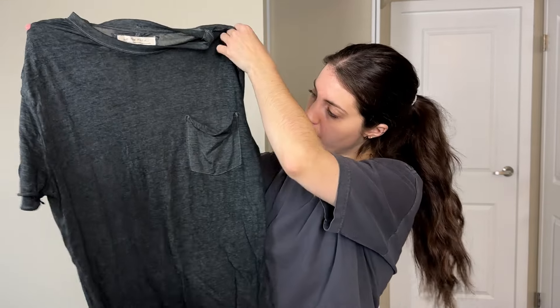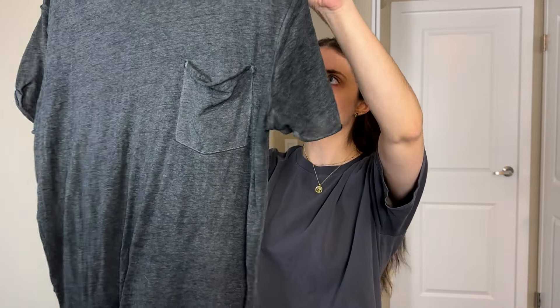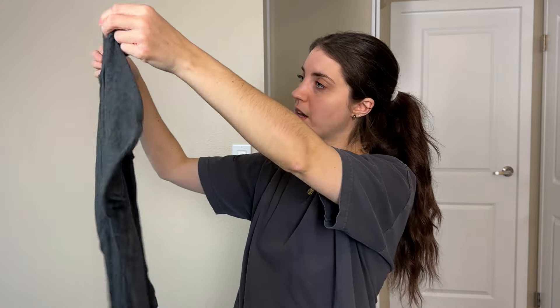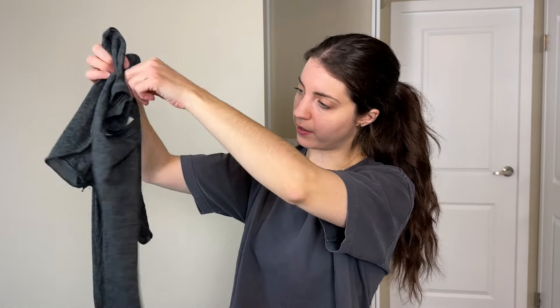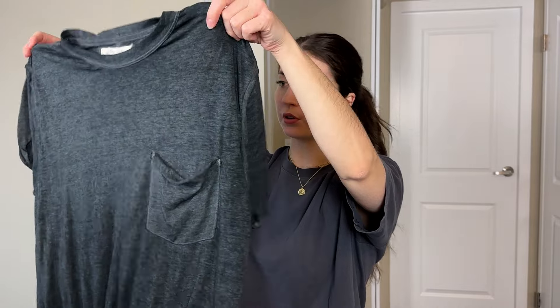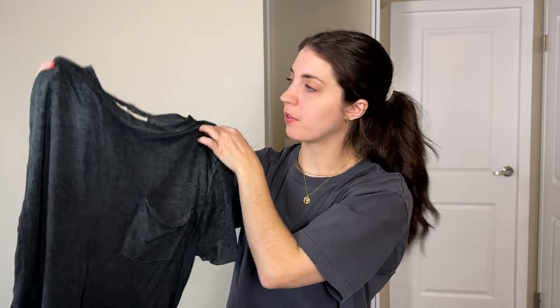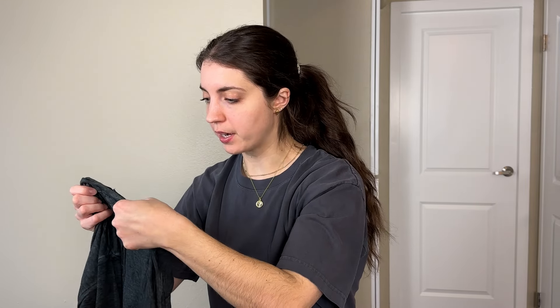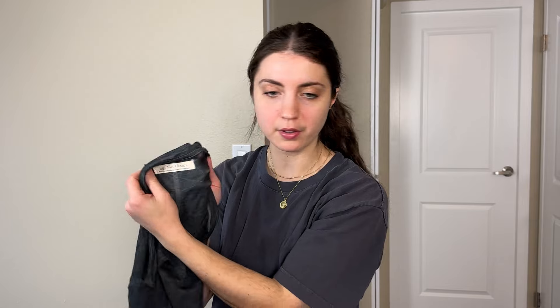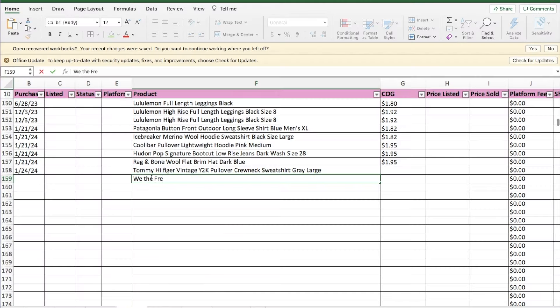This is a We The Free pullover crew neck — pretty thin, lightweight, a little bit of a burnout style where you can see through it. Definitely casual and basic — I would probably use the word 'normcore' when I list this one. We The Free is a sub-brand of Free People. It's a size medium, not a major find — I'll probably get around $20 for it, but I can imagine it'll be a quick flip because it's a solid, basic, good brand.